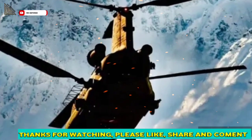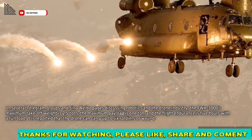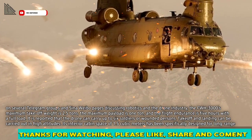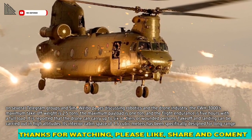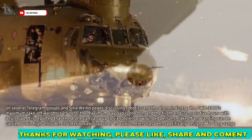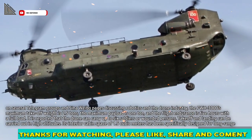According to posts on several Telegram groups and Sina Weibo pages discussing robotics and the drone industry, the FWH-3000's maximum takeoff weight is 2.5 tons, the maximum payload is 1 ton, and the flight endurance is 5 hours with a full load. It is reported that the drone can carry up to 6 soldiers or wounded persons. Takeoff and landing can be carried out at high altitudes, and its interior cabin space of 1.5 cubic meters has been specifically designed for long-range missions.